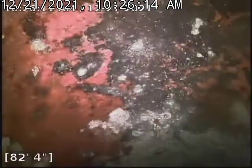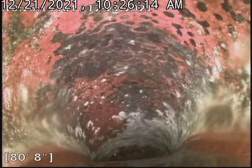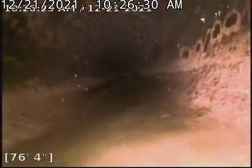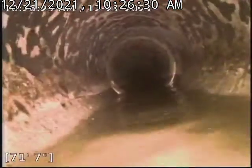We got all the roots taken out, but there are definitely still some pretty heavy offsets. We did get past the offset that was around 60 foot in the previous inspection video. There are still a lot of offsets in this line, so I'll just leave it there and let someone else tell you what they think.